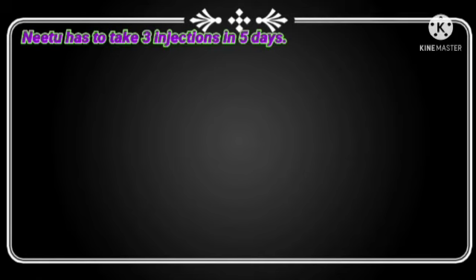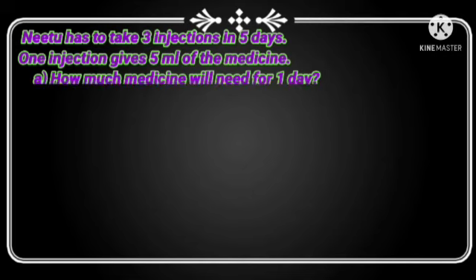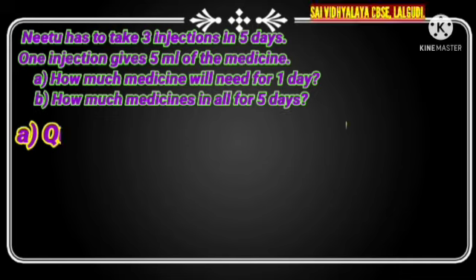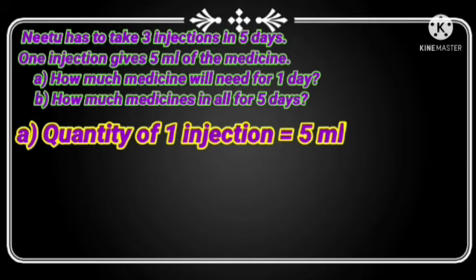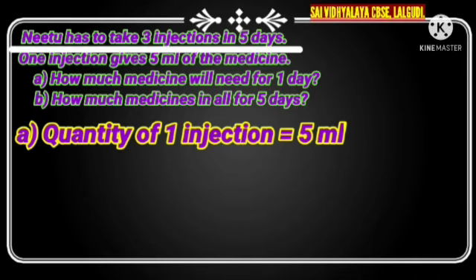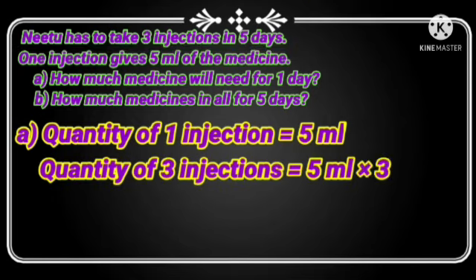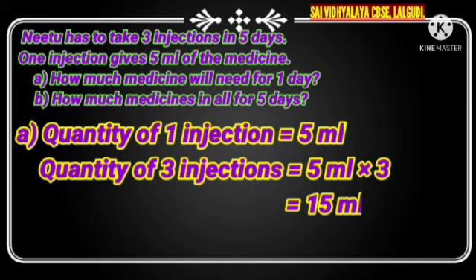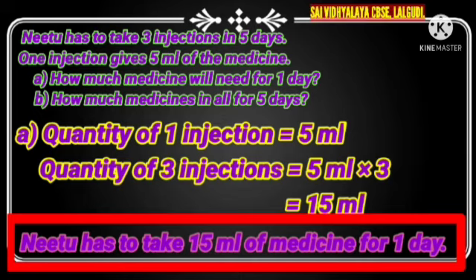Next question: Neetu has to take 3 injections in 5 days, and 1 injection gives 5 ml of medicine. Question A: How much medicine will be needed for 1 day? Quantity of 1 injection is equal to 5 ml. Neetu has to take 3 injections in a day, so quantity of 3 injections is equal to 5 ml into 3. 5 threes are 15, so write 15 ml. Neetu has to take 15 ml of medicine for 1 day.